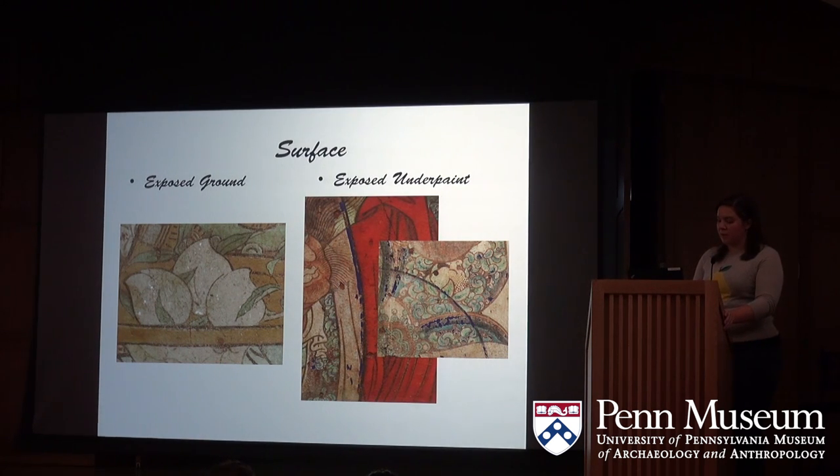Immediately over the fine clay layer is a thin layer of bright white ground to smooth and even out the surface for the application of pigment. In some areas, the exposed ground is consolidated with resin applied in the 1920s. In other areas it is fresh — that is to say, the paint has more recently flaked off and the ground is unprotected. Fresh ground appears bright white, as you can see in this picture.